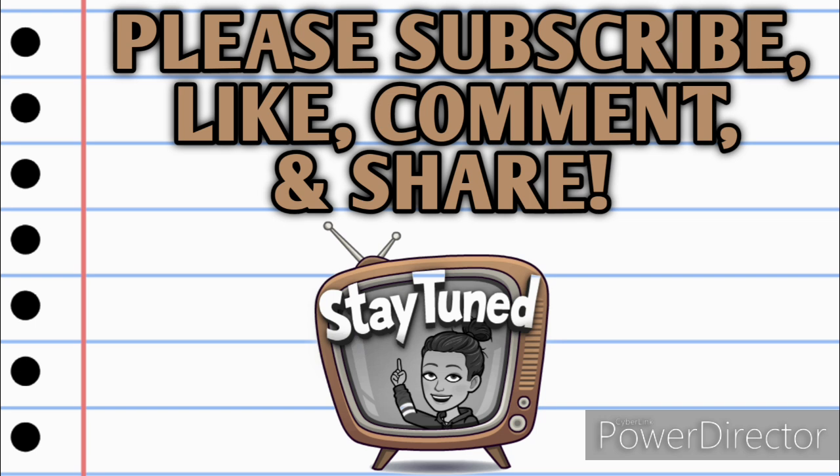As always, if you have any questions, comments, deals you want to share, or if you just want to say hello, I love hearing from you guys, so please leave me a comment down below before you go. Also, take a minute and share this video with somebody that you know so that they can get in on these deals as well. Alright guys, let's jump right in.